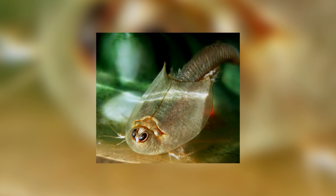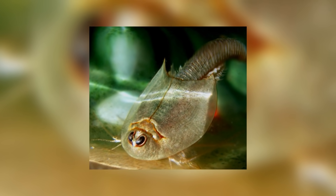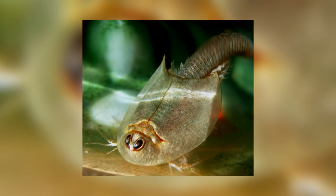Welcome back to Animal of the Week. Once again I'm trying to stay away from deep sea animals because they're just too easy to make clickbait from. So today we're looking at a marine animal from a very shallow body of water.